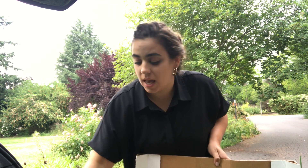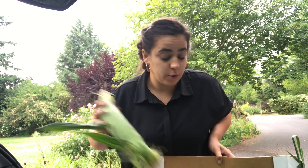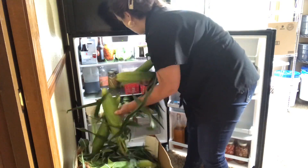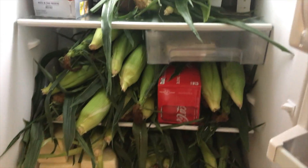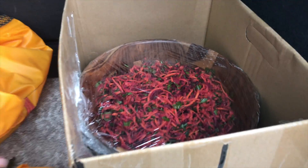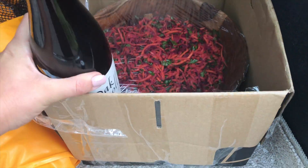It took me an hour and eight minutes to get back because Google took me on some back roads, which was really nice. Now I just have time to take care of this corn — I'm going to throw it in the fridge, grab my salad, and head over to my friend's barbecue. I went ahead and put the salad in a box because there are beets in it and I don't want it to spill in my car. It's nice and secure in there.